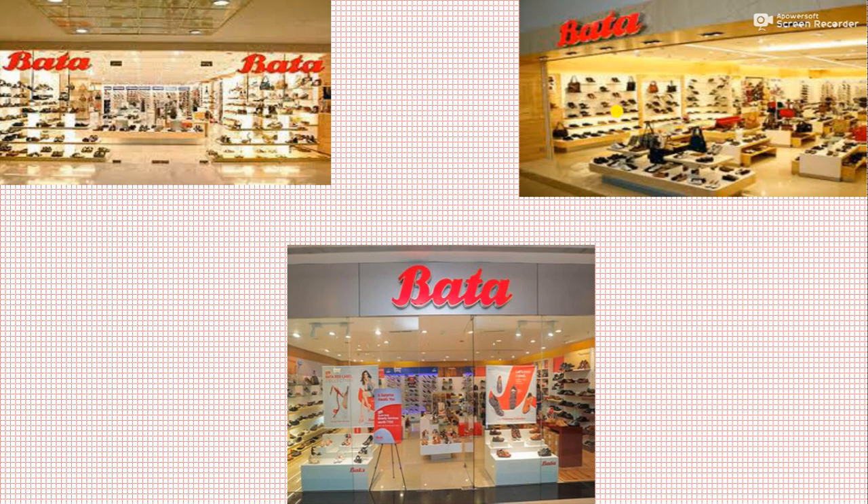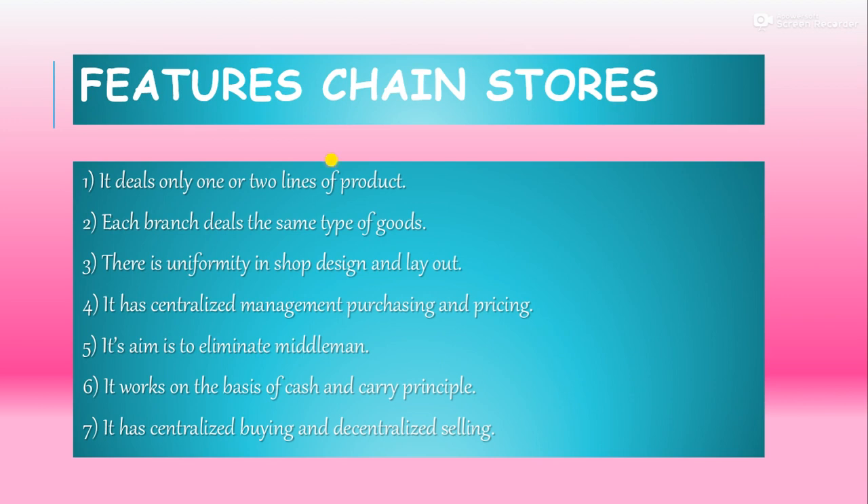Now let's come to the features of chain stores and multiple shops. The first feature is that it deals in only one or two lines of product. Each branch deals in the same type of goods. There is uniformity in the shop design and layout — a very important point.